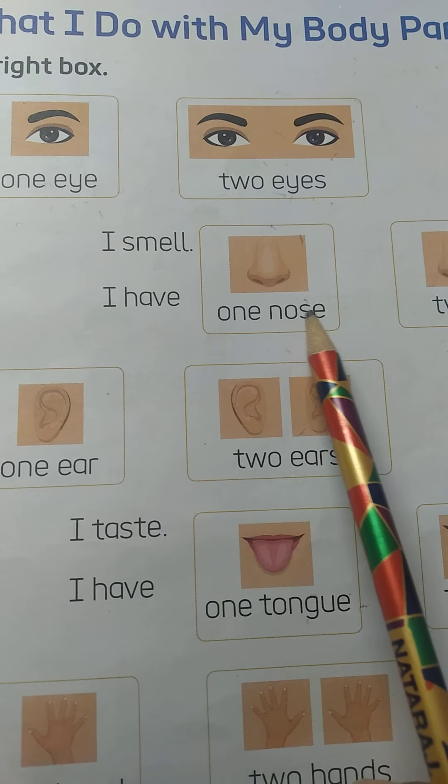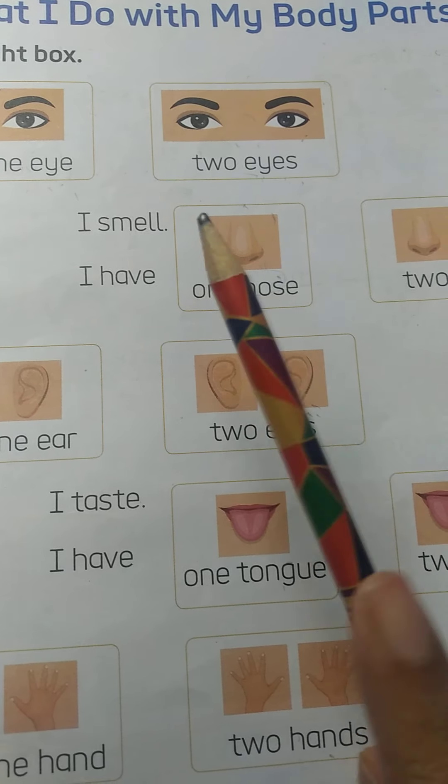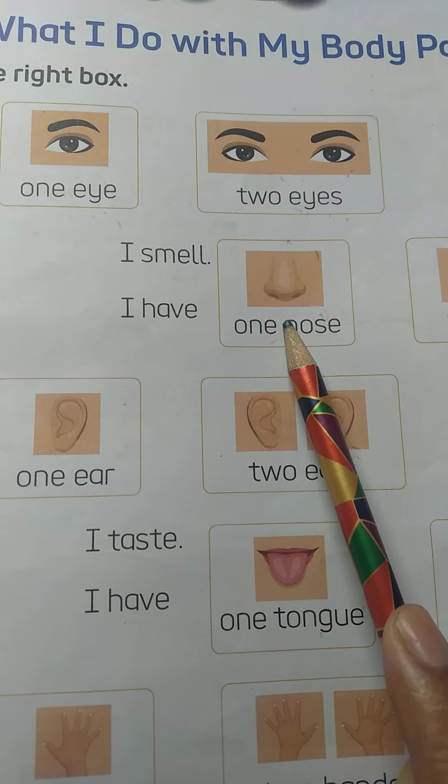Now, see the next picture — nose. So, what we do with our nose? Yes, we smell with our nose.